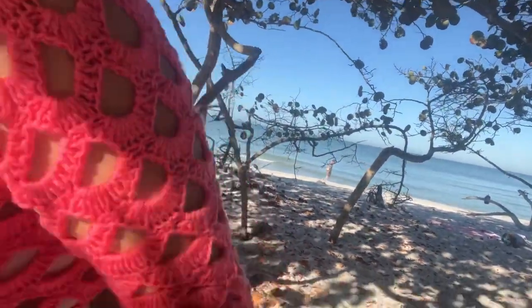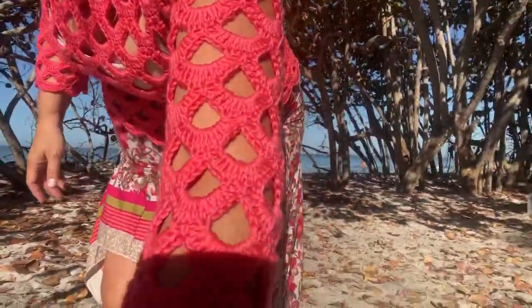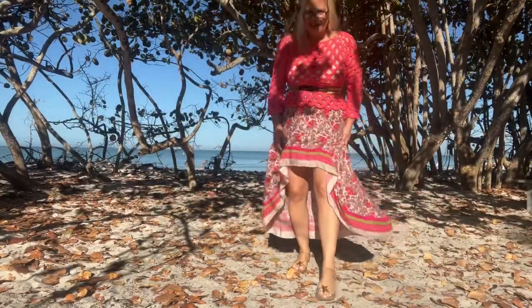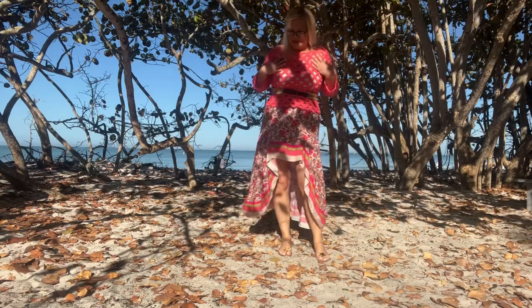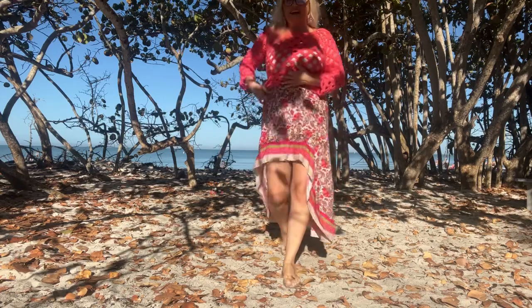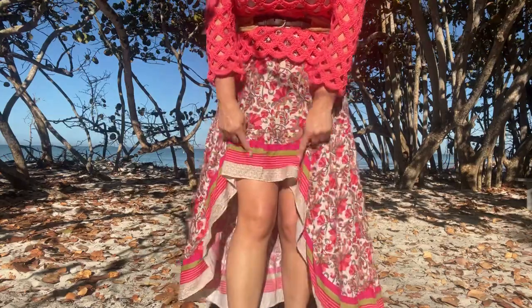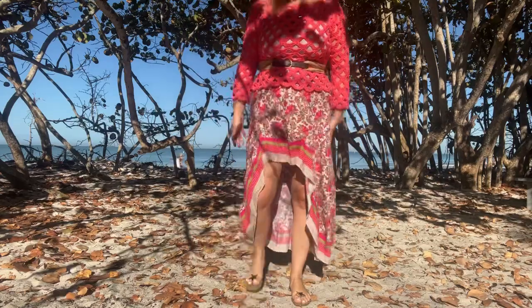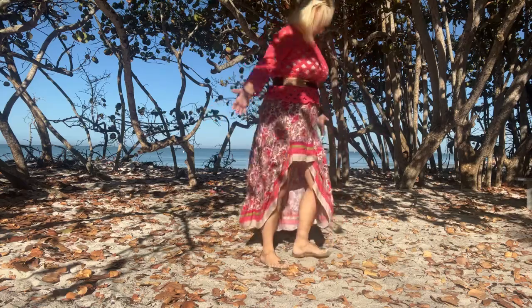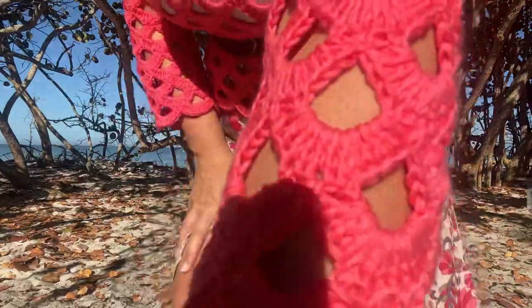I'm going to stand in the sun for a minute so you can see all these beautiful colors. This is the Coralline top — I made it in Be So Baby yarn, color coral. This skirt I got on Amazon; it has an elastic waist and a high-low hem. What I love is that it has a different print for the hem than it does for the skirt — how cute do they look together with the stretchy belt? I'm wearing a nude tank top underneath.